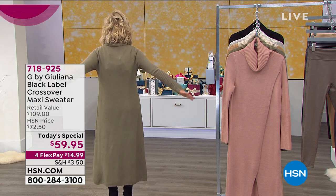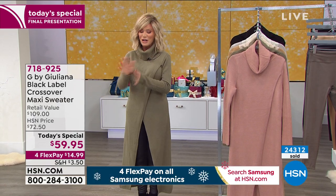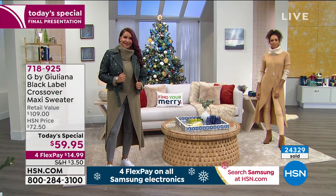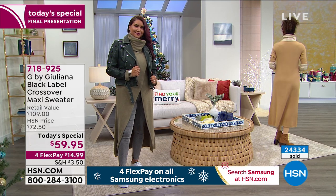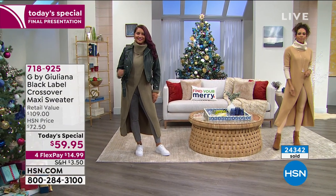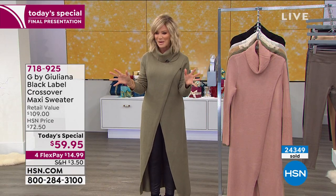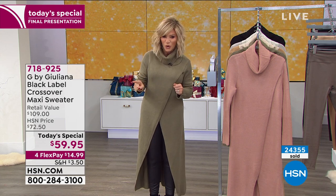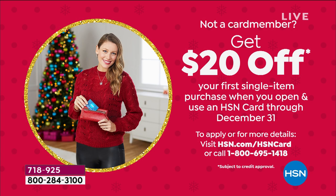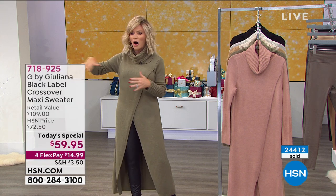It looks like two-ply cashmere, it feels like two-ply cashmere. It's not thick, heavy, or bulky on the body. Look from behind — it's not grabbing anywhere, it just flows away from the body. You can ruche the sleeves up if you want to, you can cuff them. This is the Black Label Collection from Juliana — a little more fashion-forward, more modern, very high-end. Today instead of spending over $100, it's only $59.95. The dusters are so popular right now, but this can be casual, modern, fun, clean, classic, boho — it can do absolutely everything.